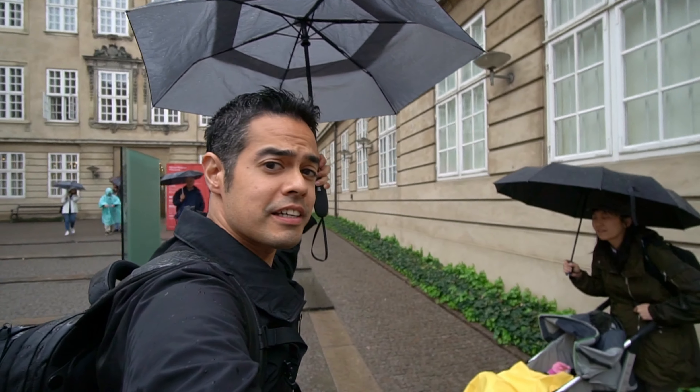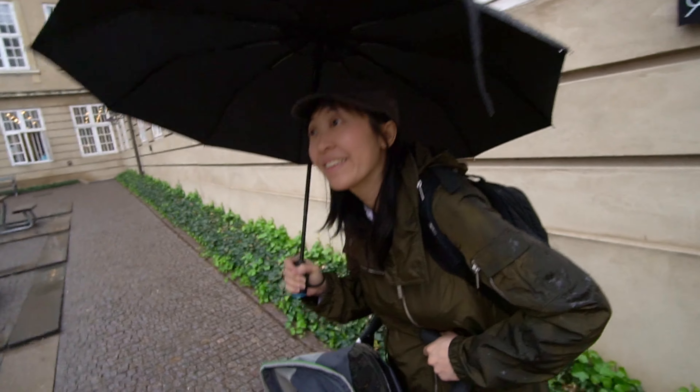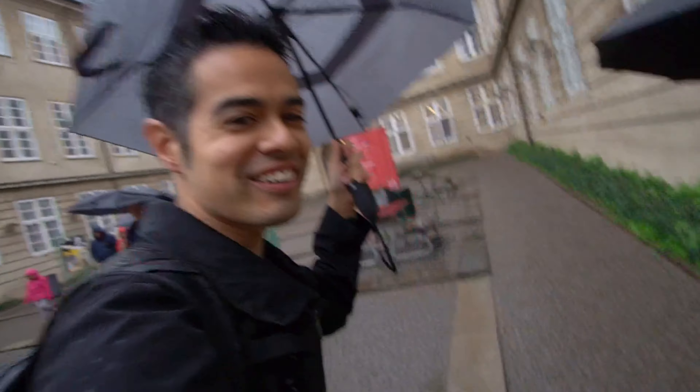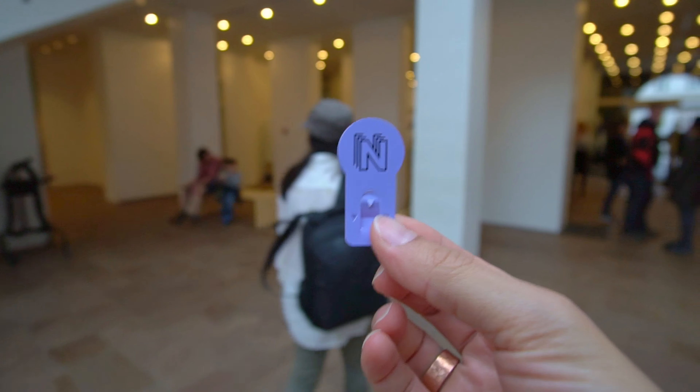I think this is it — National Museum of Denmark. Let's go check it out. Got the ticket to the museum and it looks like this. It's kind of neat, I guess. You just clip it to your clothes.